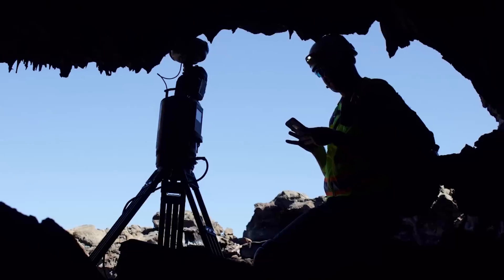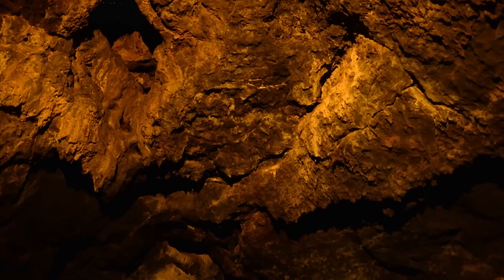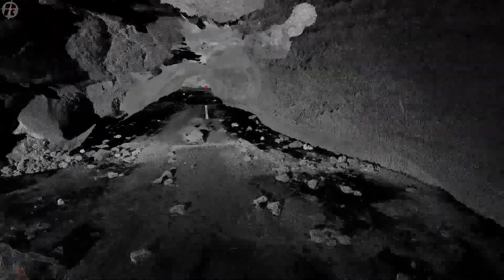Here on Earth, a research team studies lava tubes as a means for better understanding how we can explore and understand lava tubes on other planets and the moon.